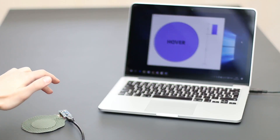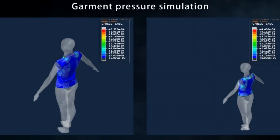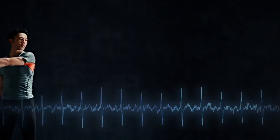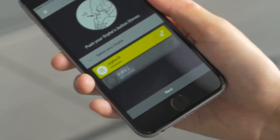First on the list is sensor technology. Think of Smart Fabrics as having a personal health sidekick right in your clothing. Picture clothes fitted with sensors that can keep tabs on your heart rate, track your body temperature, and even sense stress levels. It's more than just fashion — it's like having a complete well-being experience stitched into your garments.